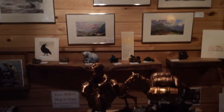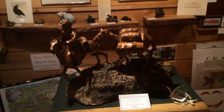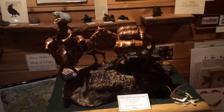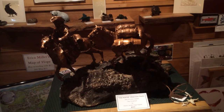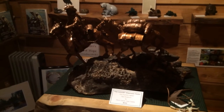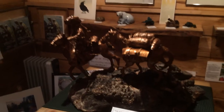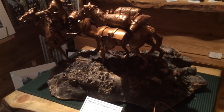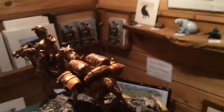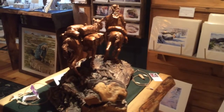We've got a brand new addition to the gallery, just a couple of days ago — a clay sculpture by Steve Karner. It's of a hunter up here in Alaska on horseback with his pack horse. It is absolutely gorgeous. It's mounted on a burl, and it's as nice as any I've ever seen. It's one of a kind, and that's what really makes it special.